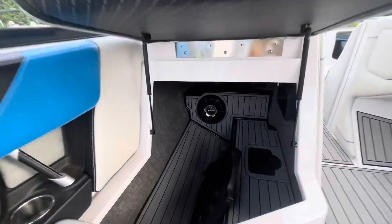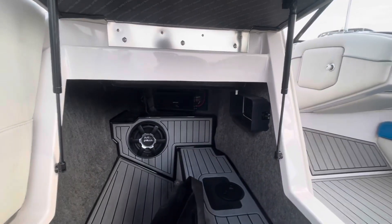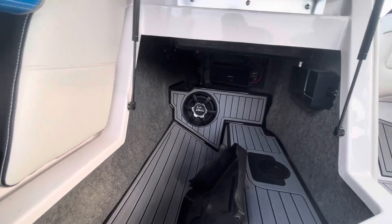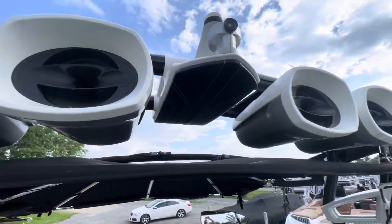Also important to check out that cavernous storage right there — huge amount of storage, you can put a trash can in there if you want. You've got an access panel over here. Polk Audio — it's just a real clean look in there. Sounds fantastic.